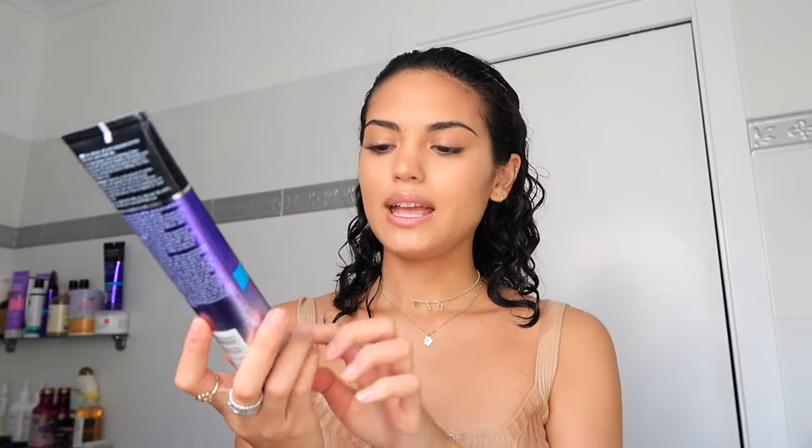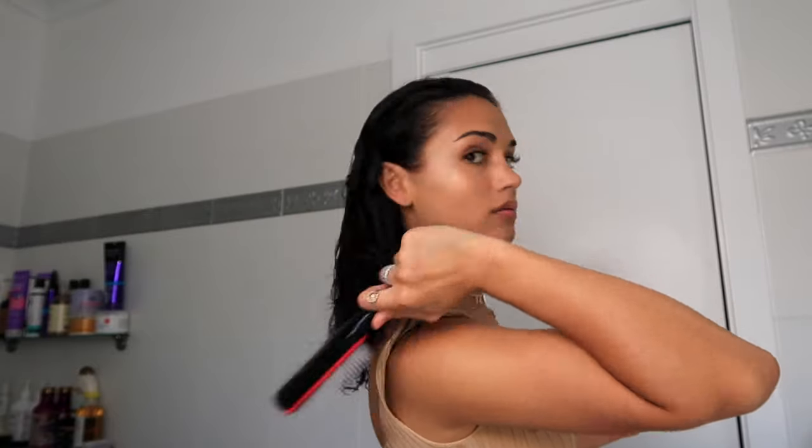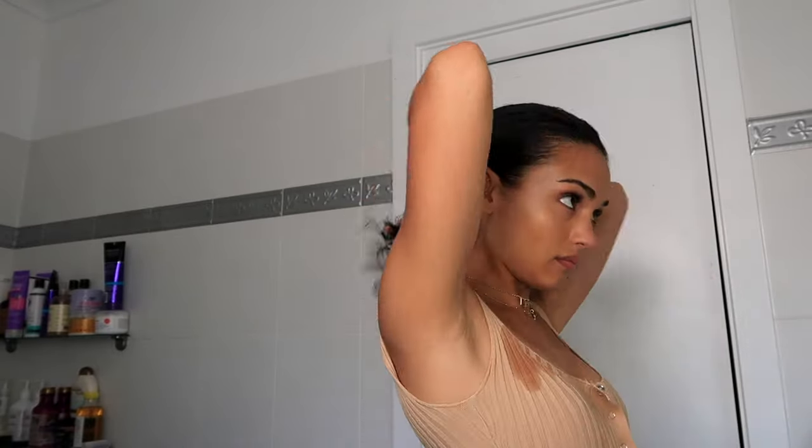The first styling product I'm putting in is the curl defining cream, which I've never tried before. It has abyssinian oil in it — it smells nice and fresh. I didn't know John Frieda did a defining cream so I was excited when I saw it on the shelf. I'm going to brush my hair through with the Denman brush a bit, and then I'm applying the Dream Curls curl reviver mousse, scrunching it through everywhere.